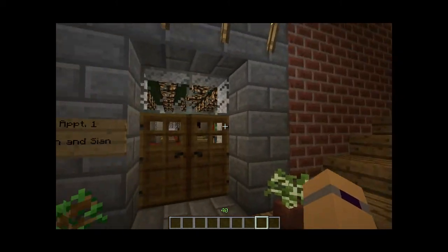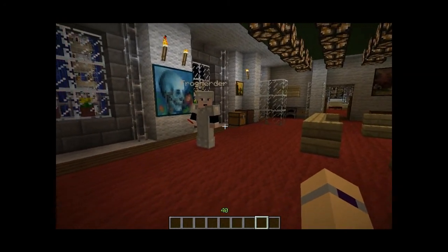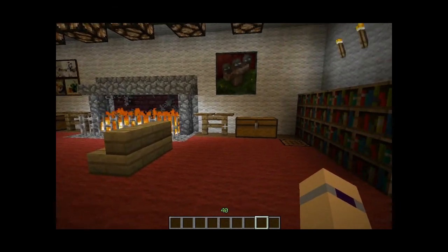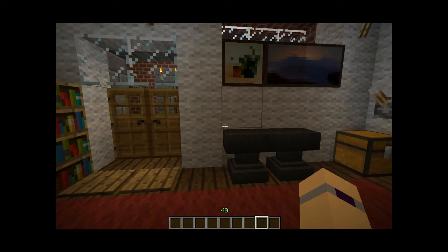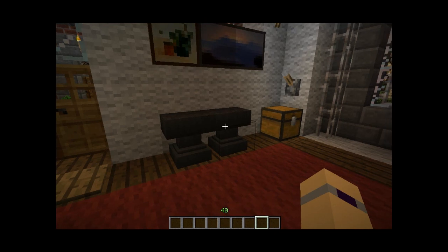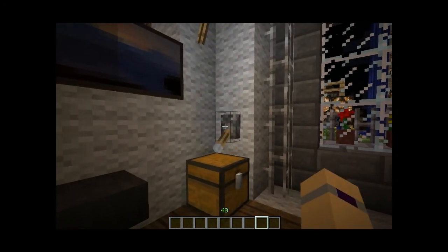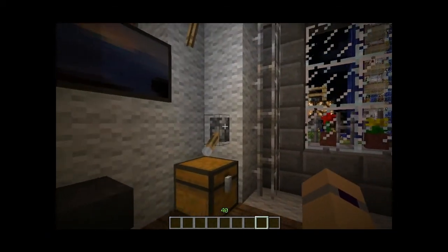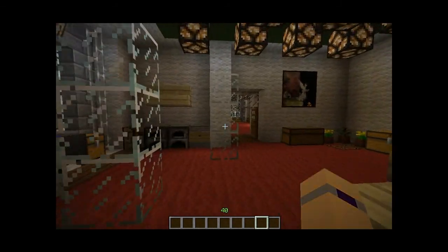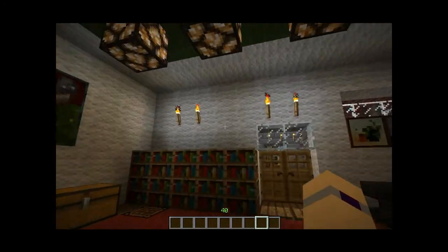Here we are at apartment number one. Let's go in — hello frog herder! This is our living room. We love the anvils — look at that, two anvils together makes an absolutely beautiful side table, except that you can't put anything on it. A pot of flowers would be awesome on there. Oh hang on — actual working lights!